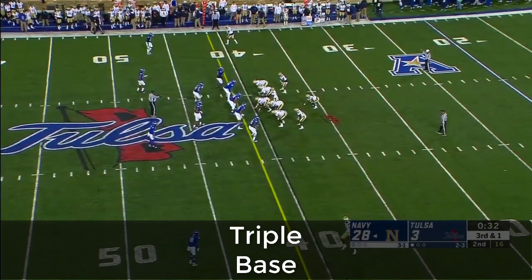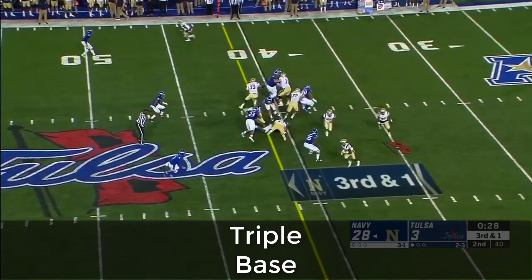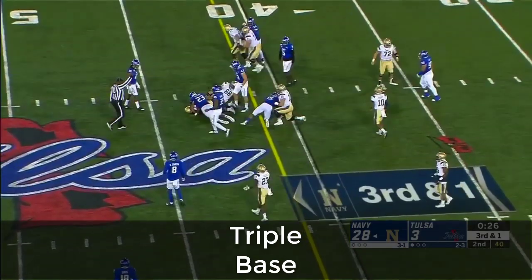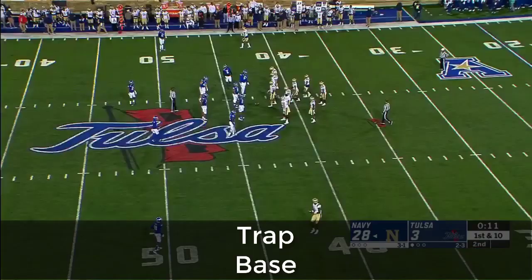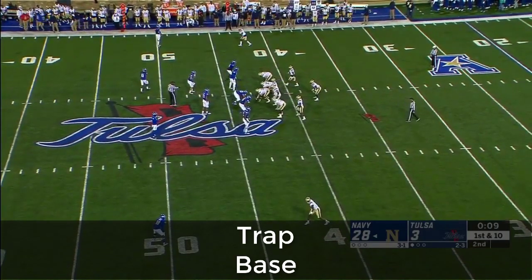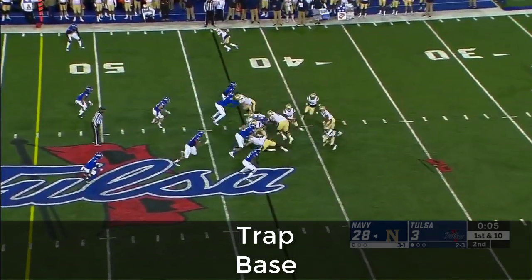If they can get the first down and maybe get some big yardage, they'll go in a hurry. Otherwise I think they'll hand off to the fullback, take a knee, and just go to the house. Smith on the carry for the first. Great season they're all having — but you can't forget about a team like Navy. And how about Tulane? The American West is loaded.